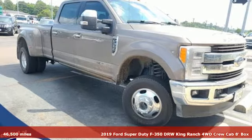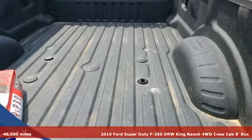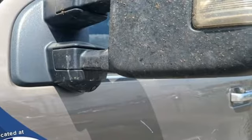Here's a 2019 Ford Super Duty F-350 double rear wheel. Ford, where tradition meets innovation. It's equipped for all your driving needs and wants.